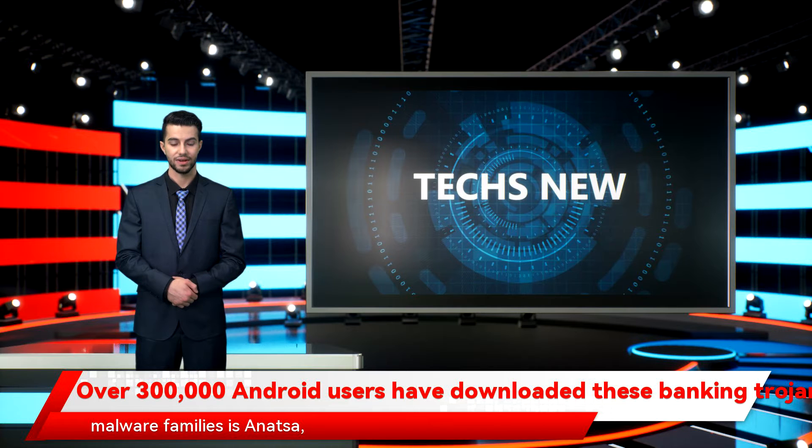The most prolific of the four malware families is Anatsa, which has been installed by over 200,000 Android users. Researchers describe it as an advanced banking Trojan which can steal usernames and passwords, and uses accessibility logging to capture everything shown on the user's screen, while a keylogger allows attackers to record all information entered into the phone.